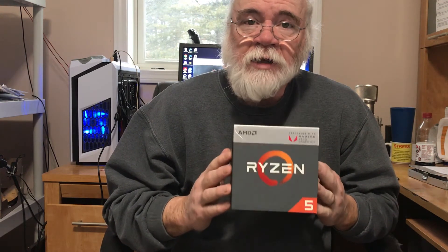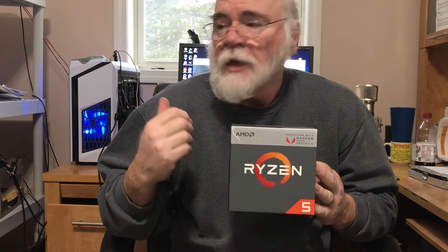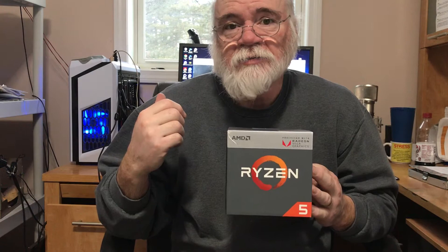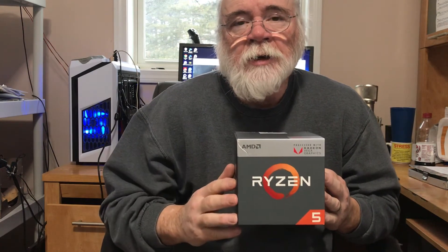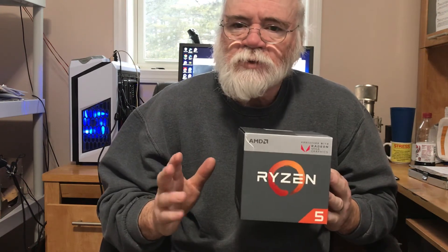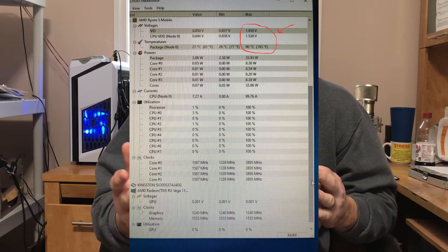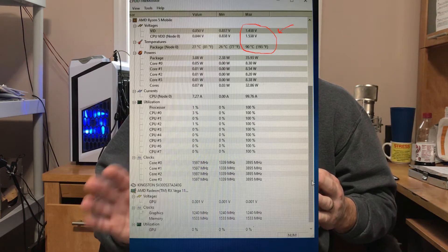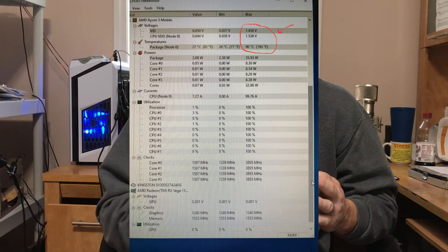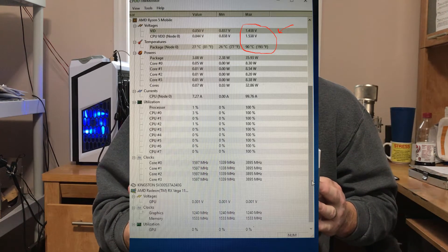What I wanted to talk about today is a warning. When I put this in, I'm running a Spire cooler instead of the Stealth. I put it in, fired it up, checked out a couple of things, ran some tests, and of course I'm monitoring temperature — and my temperatures are through the roof. I'm talking 90 degrees C.